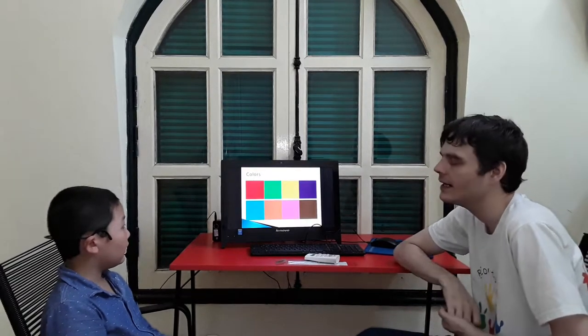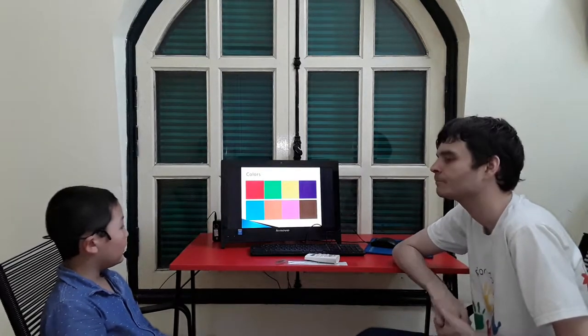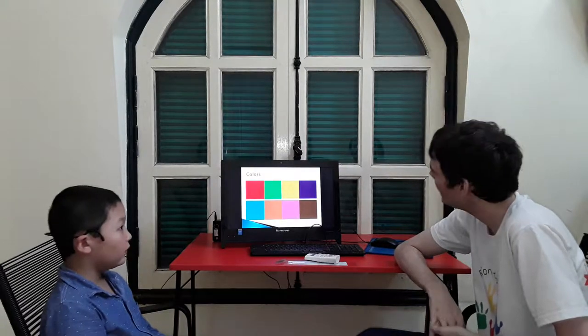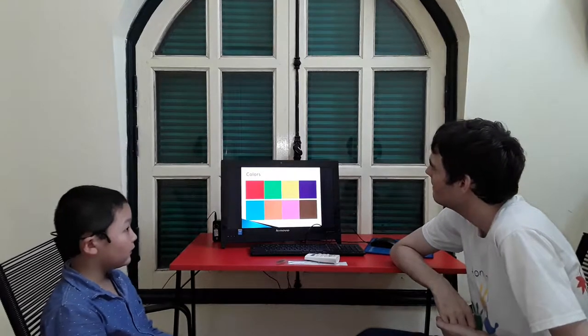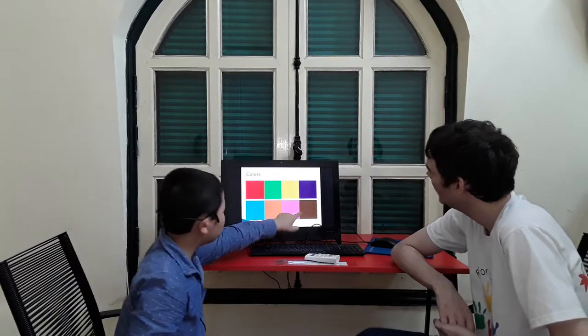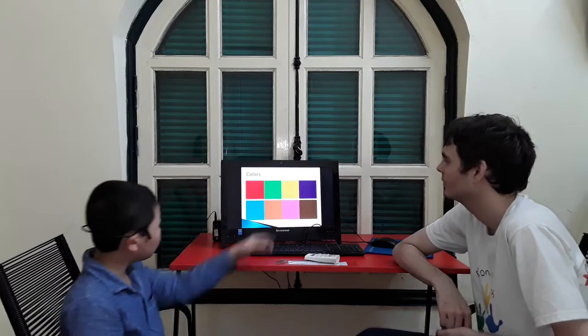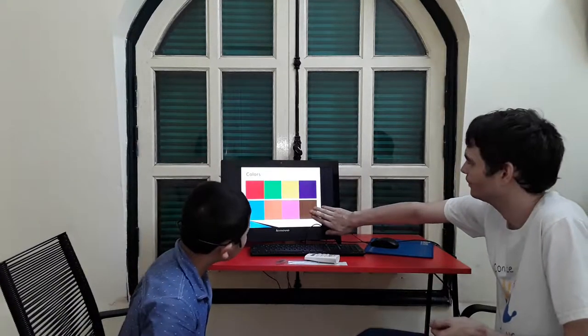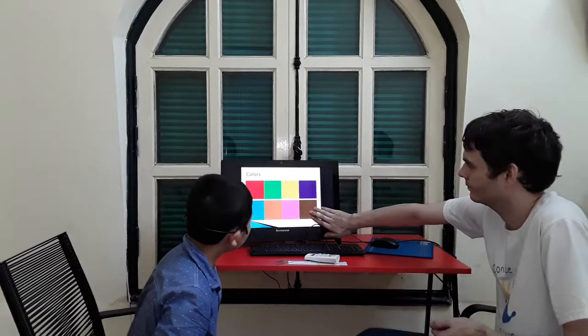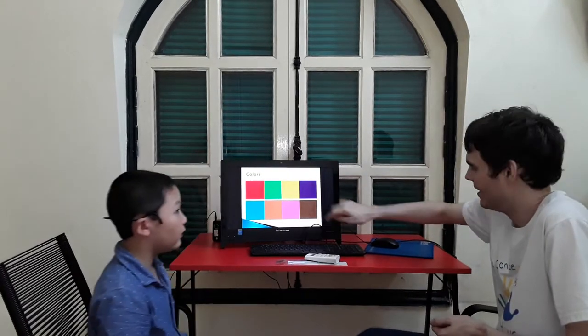And colors — what is your favorite color? My favorite color is blue. Can you show me pink? Black is the pink color. And orange. What color is this one? The color is brown. Very good.